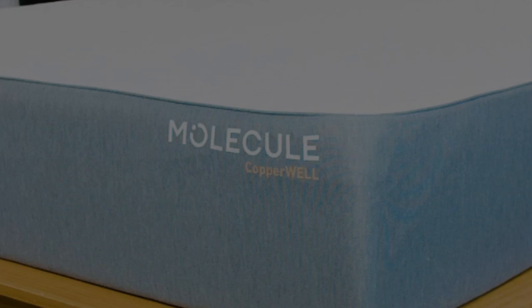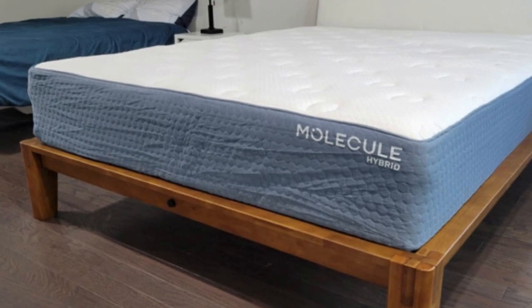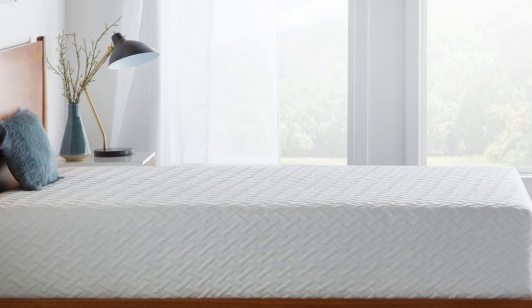Molecule ships free to customers living in the contiguous U.S. You can test the mattress for up to 100 nights and return it for a full refund any time after the 30-night break-in period. If you decide to keep the mattress, it is backed by a generous lifetime warranty against structural defects.